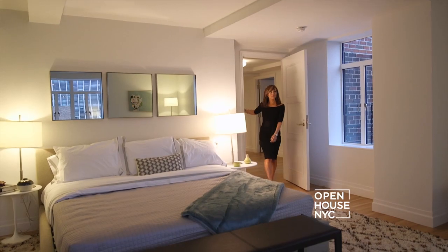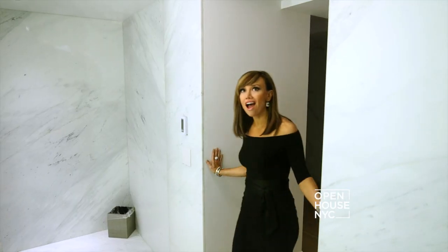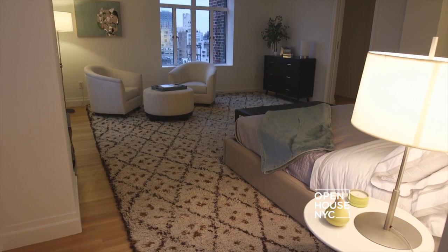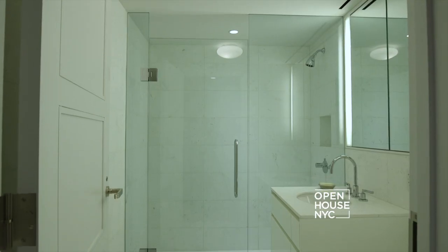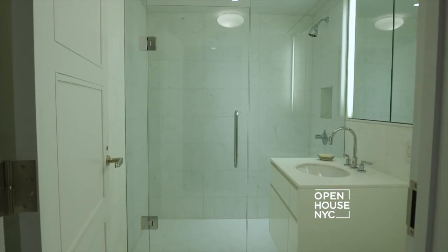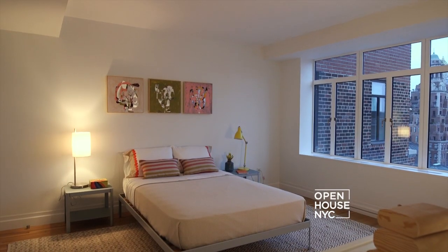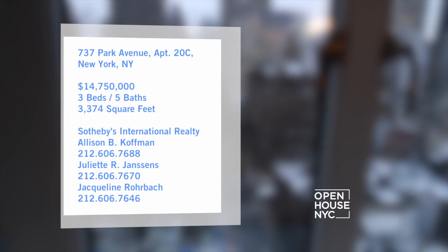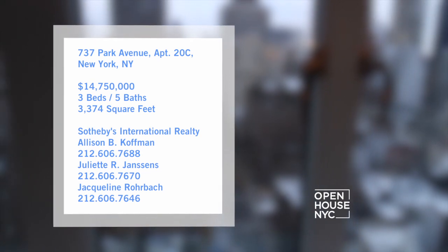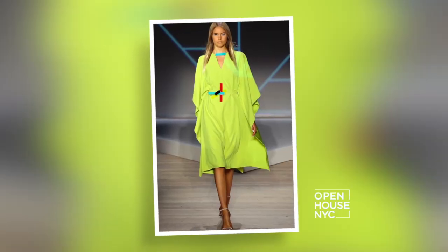The master wing includes a luxurious his and hers bathroom, dressing area, and it's the perfect place to unwind. From the kitchen to the bathrooms, the finishes are truly divine. This three-bedroom, five-bath home exudes the perfect combination of contemporary elegant living and sophisticated entertaining.